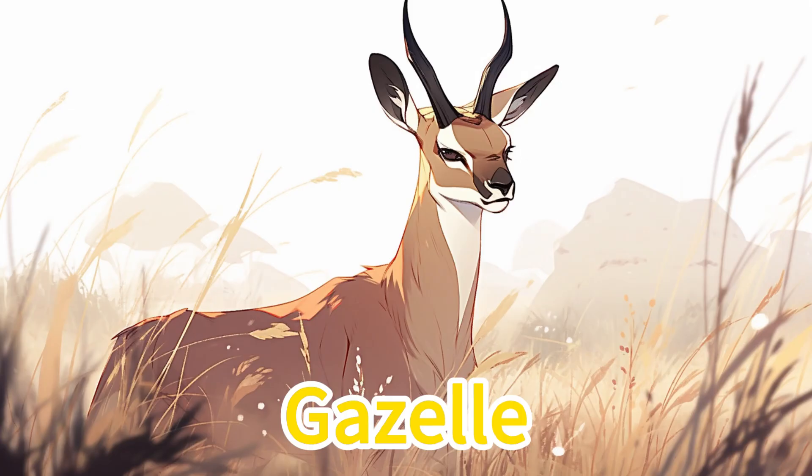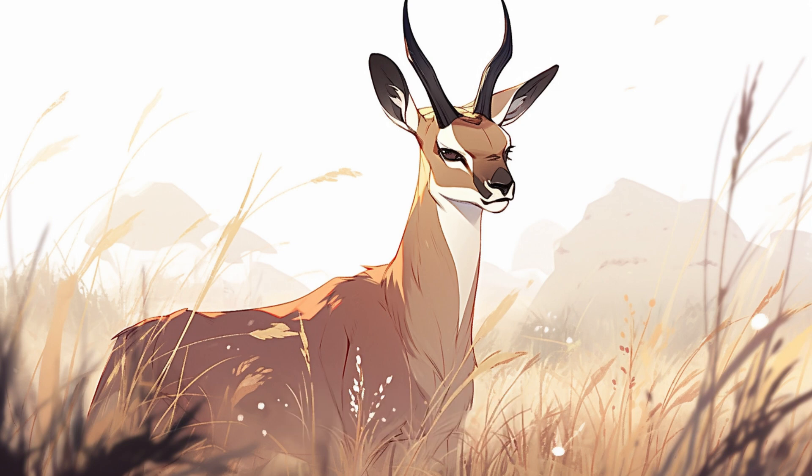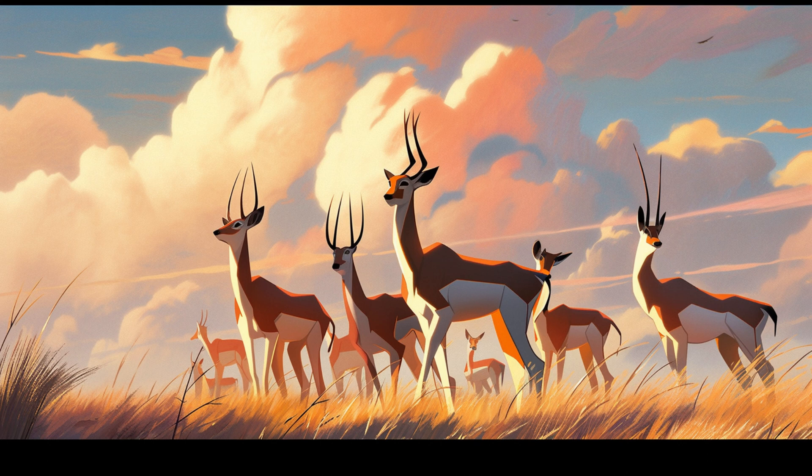Gazelle. Gazelles have long limbs and branched horns. On the African savanna, they graze leisurely, with the male's horns reaching skyward as guardians of the territory.